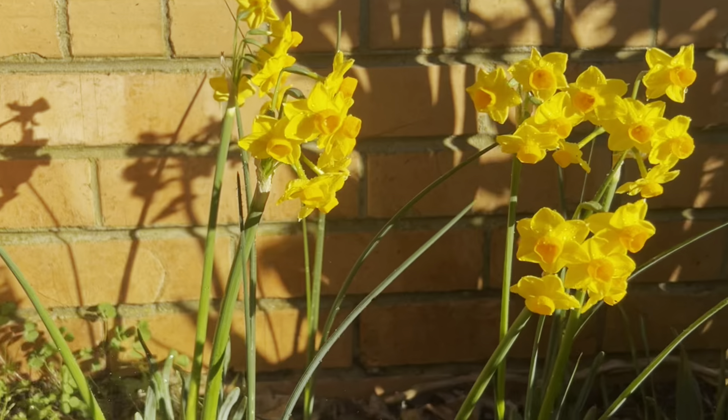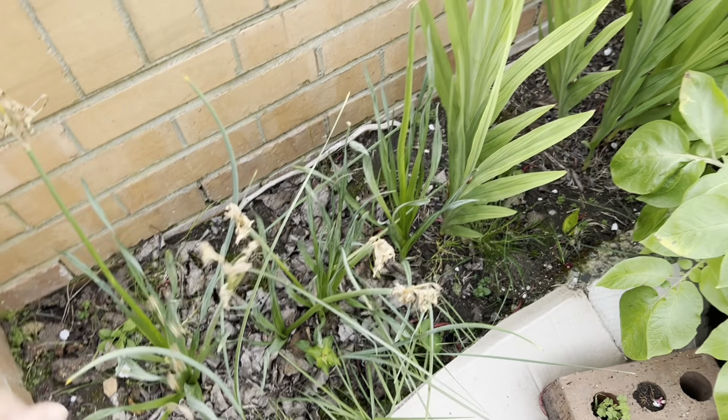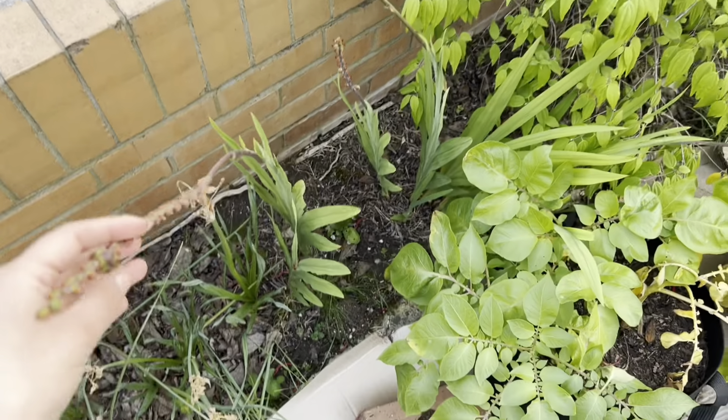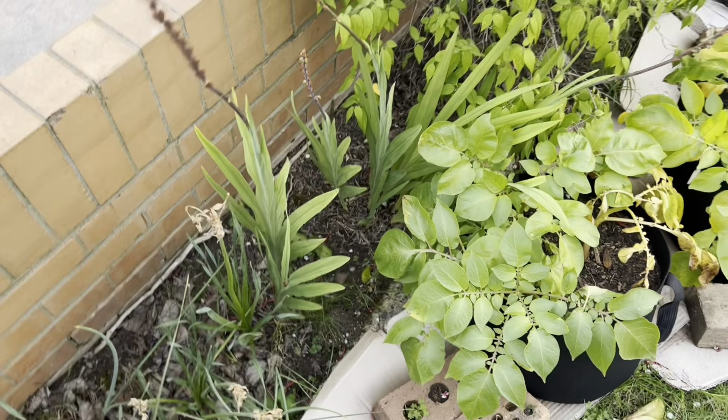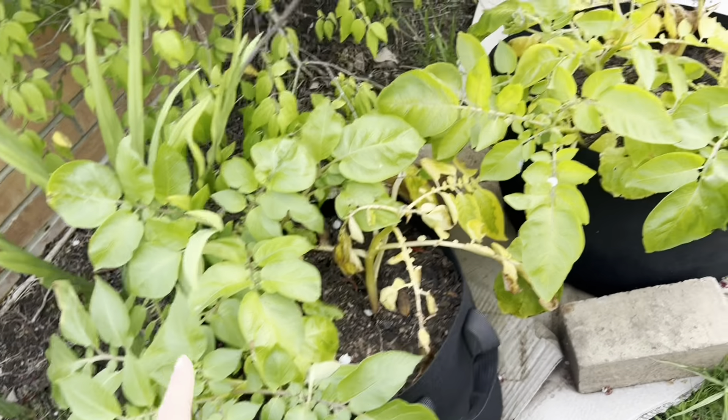More ranunculus. I'll post some photos of these flowers here when they were in their prime — they looked amazing. Same with these African flags. I always saw the birds eating them. Some of my potatoes.